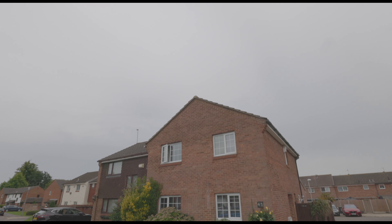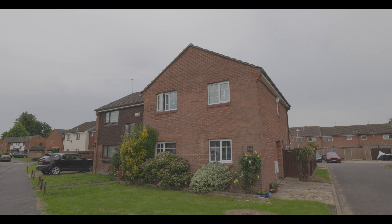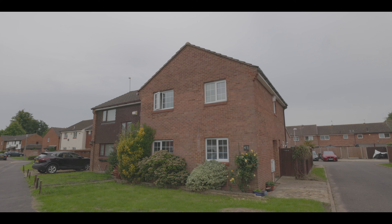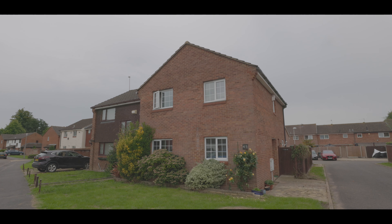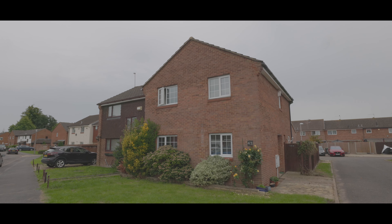Welcome to Blinko Lane in George Green, a beautifully presented three-bedroom semi-detached property situated just over a mile from Langley train station, now servicing Crossrail, and with excellent access to local schools, amenities, and travel links.